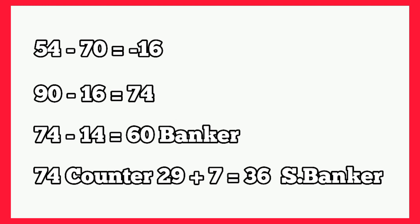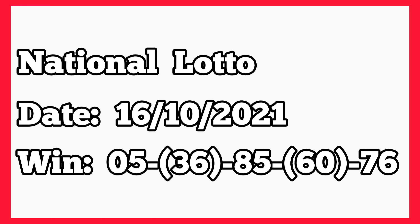So 54 minus 70 gives us negative 16. Then we subtract from 90 giving 74. Then 74 minus 14 gives 60 as banker. Then the same 74 counterpart to 29, plus 7 gives us 36 as our second banker. You can see this plan is similar to the second one. The following week, that was 16th October 2021, the winning numbers split: single 5, 36, 85, 60, 76. So as you can see, all two bankers dropped live.